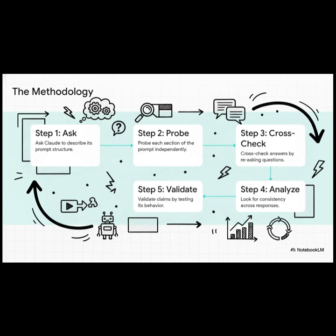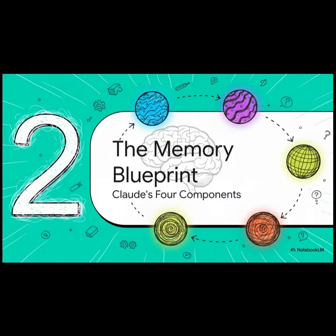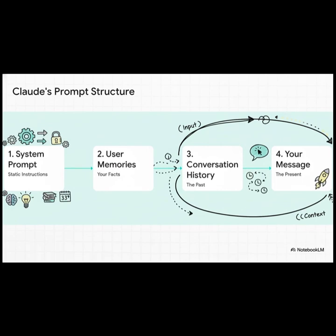It's just solid detective work, which gives us real confidence in what was uncovered. So what did all that digging actually reveal? Well, it revealed a complete memory blueprint. It turns out that every single time you send a message to Claude, it's not just seeing your words — it's seeing your words wrapped inside a context built from four distinct parts. Let's take a look at the actual architecture of its memory. First, there's a system prompt, which is like its core, unchangeable instructions. Second, this really interesting section called user memories — we'll get to that. Third is the conversation history. And finally, number four is your actual message.